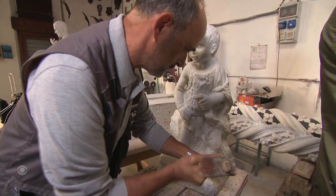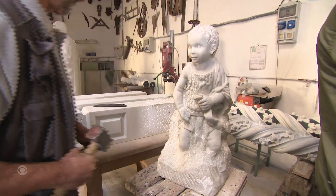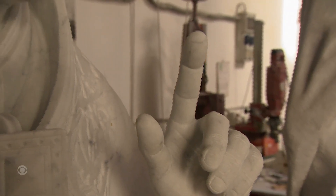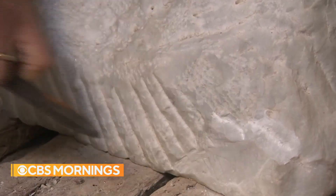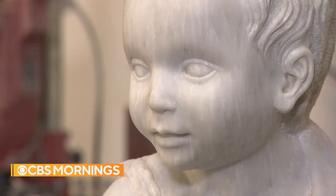Here in the workshop of the Florence Cathedral, sculptors like Lorenzo Calcini have maintained and repaired the cathedral's vast inventory of marble statues for centuries, the old-fashioned way. We risk forgetting how to work with our hands, he says. I hope that a certain know-how and knowledge will always remain, although the more we go forward, the harder it will be to preserve it.